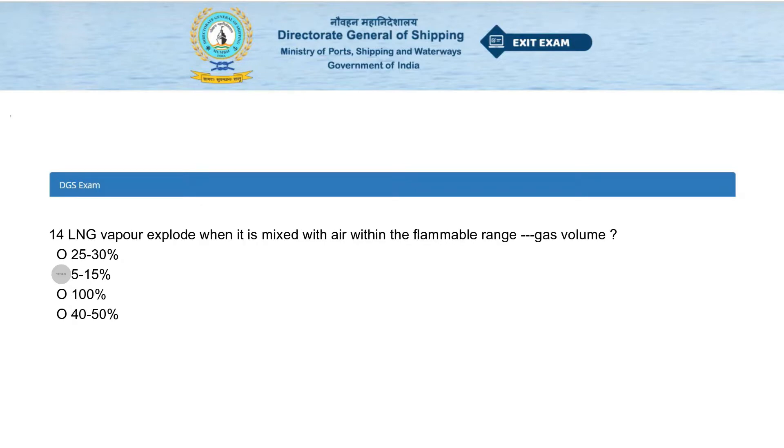LNG vapor explodes when it is mixed with air within a flammable range of dash gas volume. Options: 25 to 30 percent, 5 to 15 percent, 100 percent, or 40 to 50 percent. The answer is 5 to 15 percent.